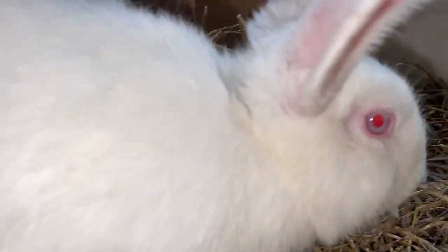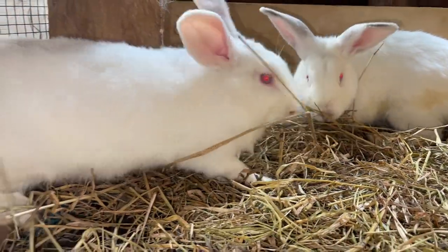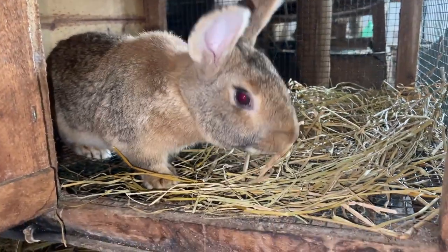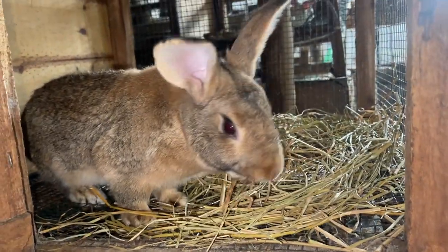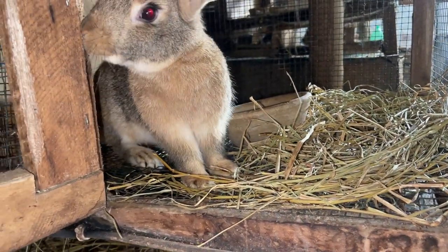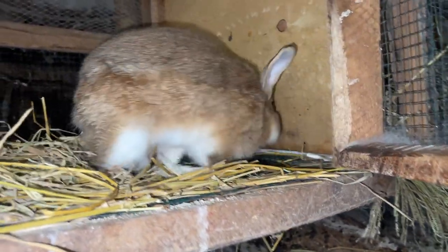Plucking involves gently removing loose fur by hand during the natural molting period, which yields a higher quality product. After harvesting the fur, you clean it, sort it, and then process it — that is when it holds a lot of value within the market. It can be turned into garments or spun into yarn.